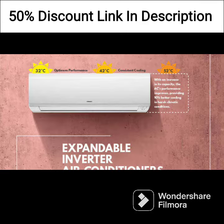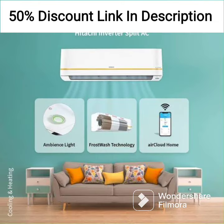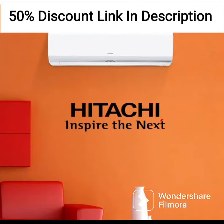In terms of energy efficiency, the Hitachi 1-ton 5-star inverter split AC has a 5-star rating, which means it is one of the most energy-efficient air conditioners in the market. The AC also features a power-saving mode that helps in further reducing power consumption.